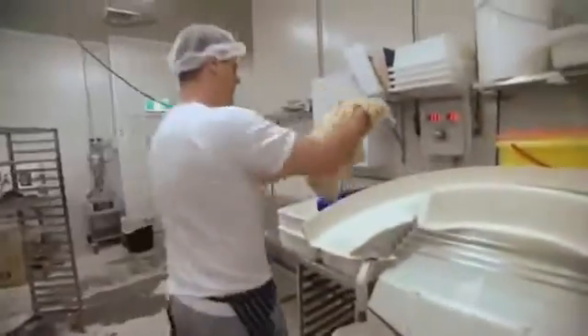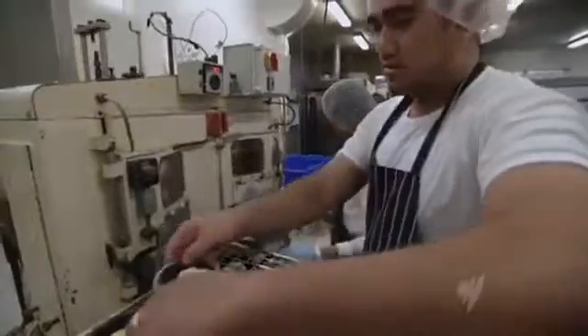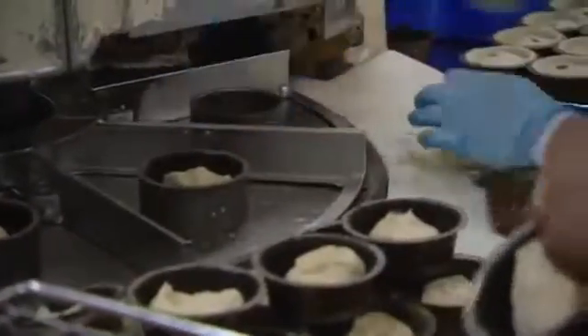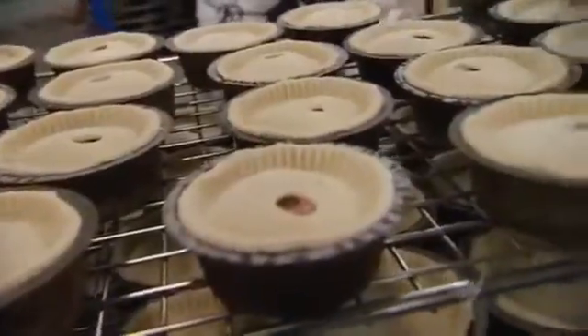They were a hit with friends and a local deli started stocking them. From there the word spread and she moved into a factory, now run by her son Dan, after first securing a good traditional recipe from a winning pie maker in Yorkshire. It's important to get those traditions absolutely right — particularly for the pastry. A pork pie may seem very simple, but if you don't get it right, it's filthy.